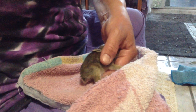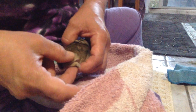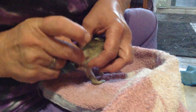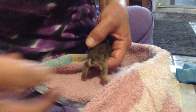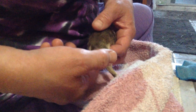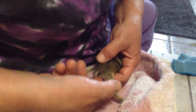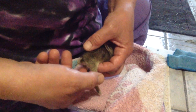I usually stimulate him to pee before I feed him. The way you do this is you put one finger kind of on his tummy where his bladder is, like that. Then just take your finger, wet it with warm water, and just tap, tap, tap like mommy's tongue. And you can feel the bladder tense. Sometimes you need to do this for about 15 seconds, and then you'll get a nice big stream of pee.